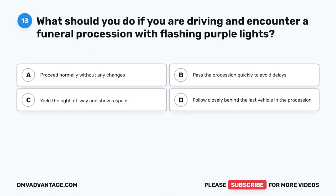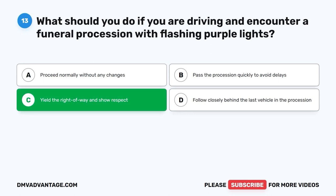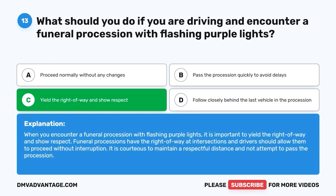Question thirteen: What should you do if you encounter a funeral procession with flashing purple lights? A. Proceed normally without any changes. B. Pass the procession quickly to avoid delays. C. Yield the right of way and show respect. D. Follow closely behind the last vehicle. The correct answer is C. When you encounter a funeral procession with flashing purple lights, yield the right of way and show respect. Funeral processions have the right of way at intersections. Maintain a respectful distance and do not attempt to pass the procession.